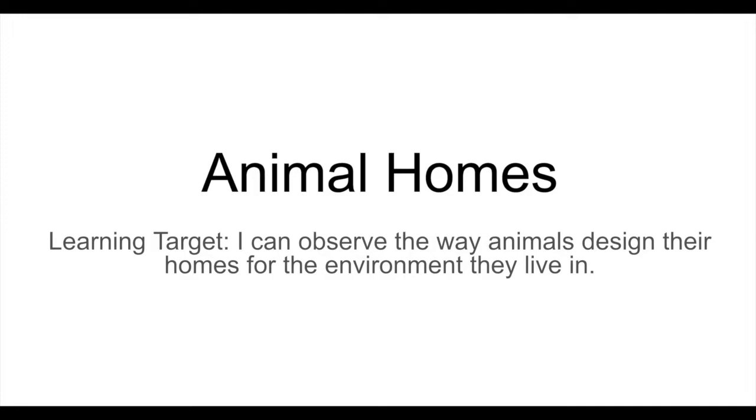You should be noticing a theme by now in this unit. Whether we're talking about Native American homes or our own homes or animal homes, the house you choose has to do with where you live — the kind of materials you can get or the kind of thing that makes sense for where you're living. So let's dig into some animal homes.